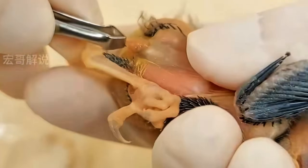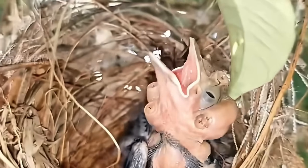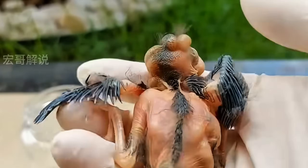Now that the maggots are out, it's time for damage control. We're flushing the wound with antiseptic to get rid of any bacteria and prevent infection. This is super important for his recovery. Look at him — he's already looking more relaxed.